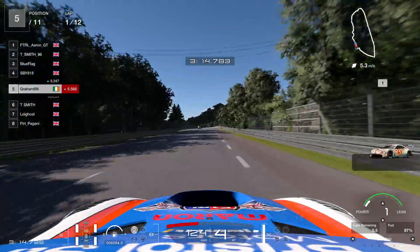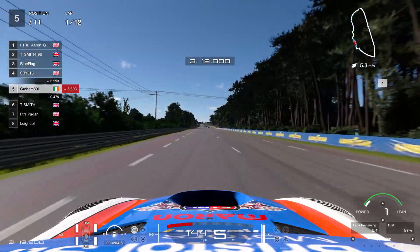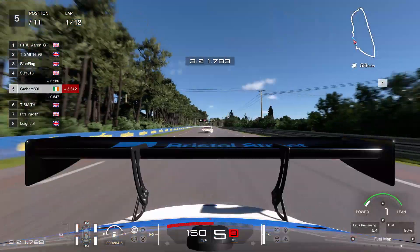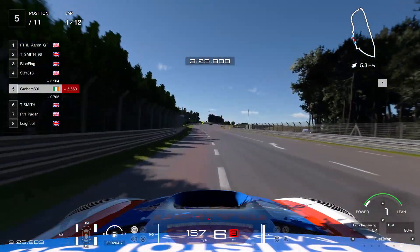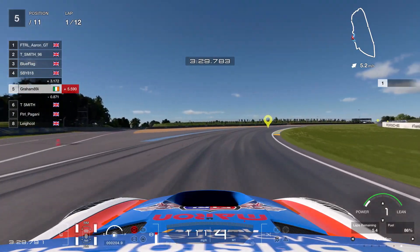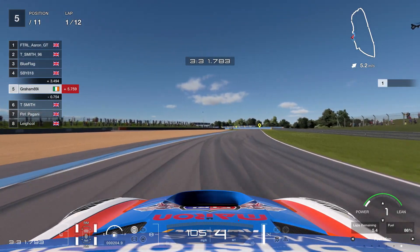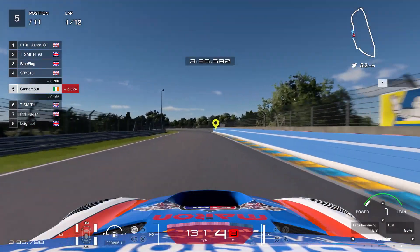So we're going to get a little bit of margin and take that place back. You can see the front four have already kind of bolted away. It's clear I don't have the pace to fight a lot of the guys — some of them are in Suzukis, Aaron's in the Alfa Romeo. This Mercedes, I think it just came at the wrong time with the update. I did a big understeer moment through there — that's not ideal. T. Smith is going to be all over me and Pagani is not too far away either.